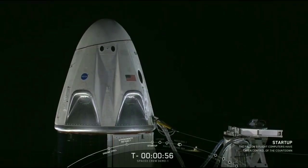Falcon 9 is in start-up. Ground gas closeout is complete. Go for launch.